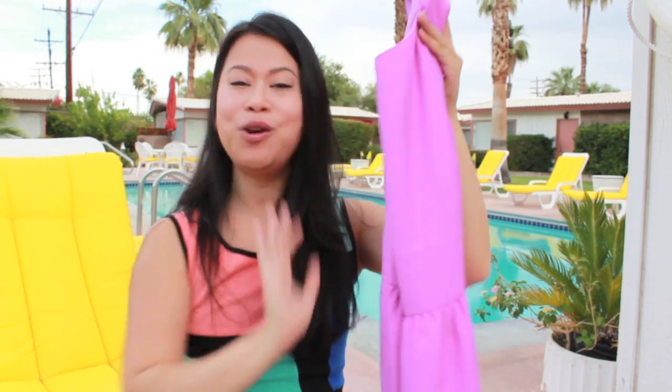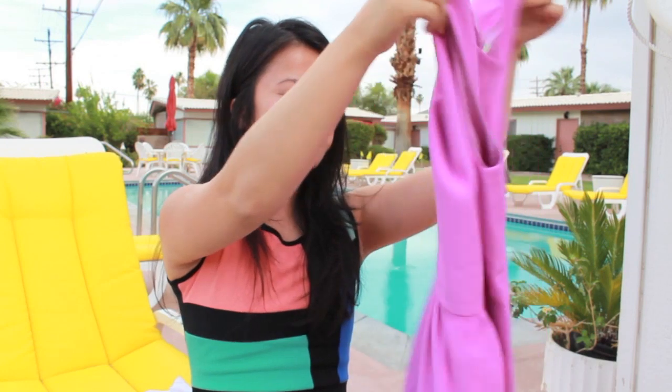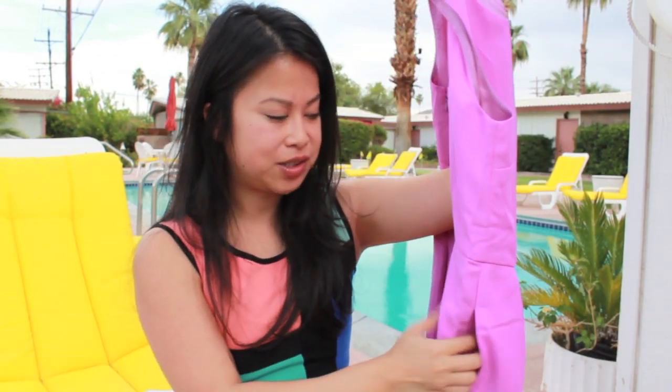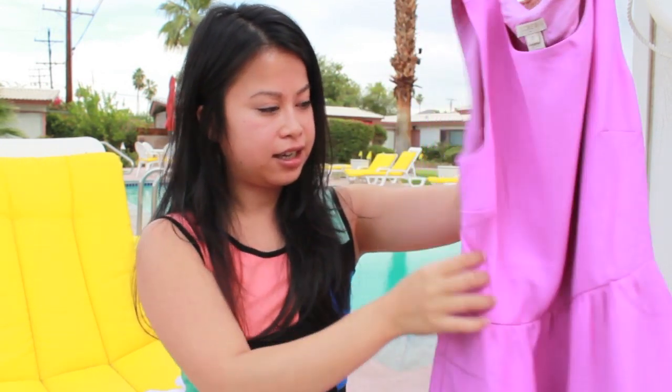This is the other dress I got. It kind of looks pink on camera but it's more of a light purple — I would call it radiant orchid, which is the Pantone color of the year. It's a really simple but well-tailored dress; the way it fits on my frame is great. It also has pockets, a zipper on the side, and it's really well fitted. It'll look really cute paired with that coral necklace.